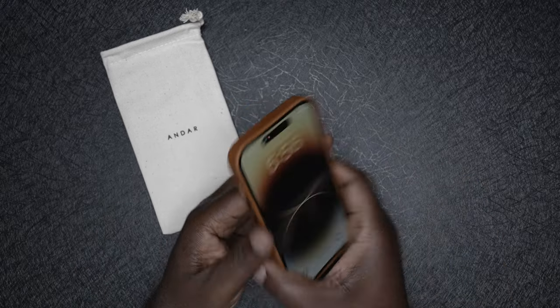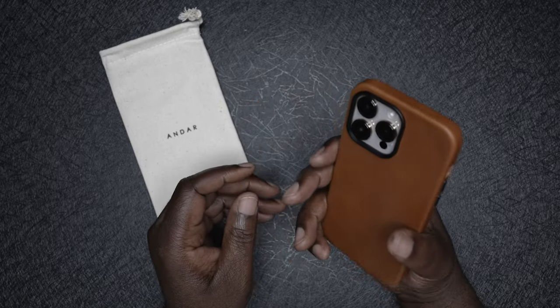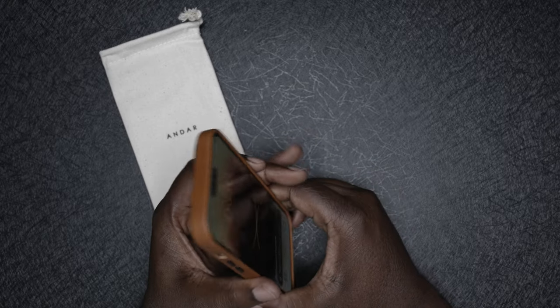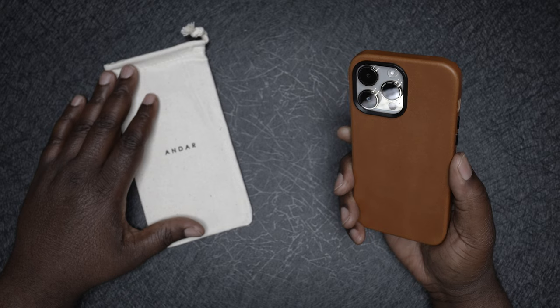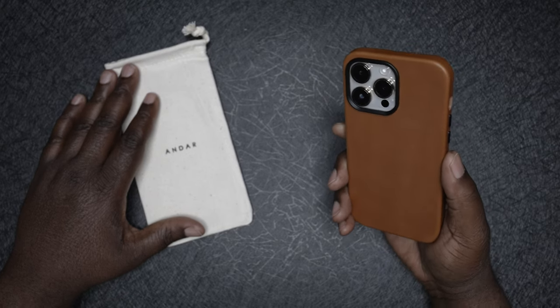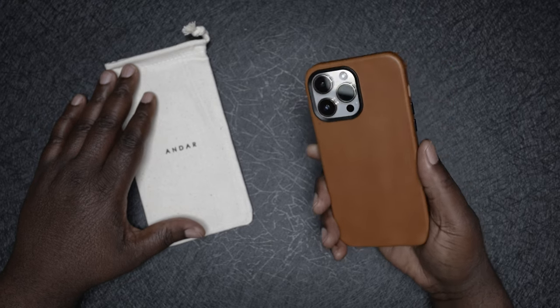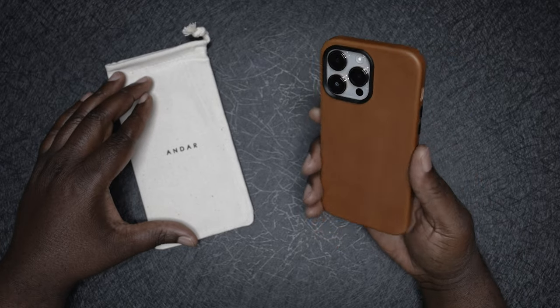It pops in easy, nice and snug. Wow, oh my god — this is so dope, this feels so good. Over a decade of owning cell phones and cell phone cases, this might be the nicest and most luxurious case I've ever owned. Putting this case on the iPhone 14 Pro Max makes me feel like I just leveled up the phone. It was already an awesome phone, but adding this leather case to it, it just feels like they belong together.